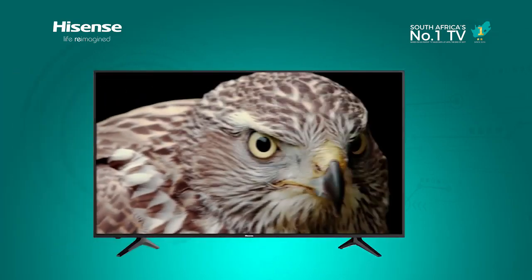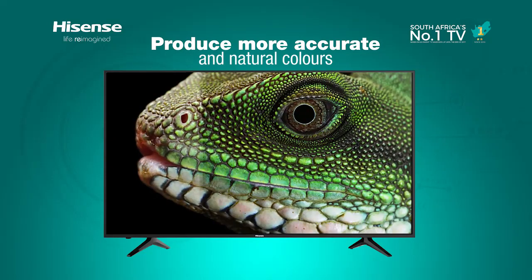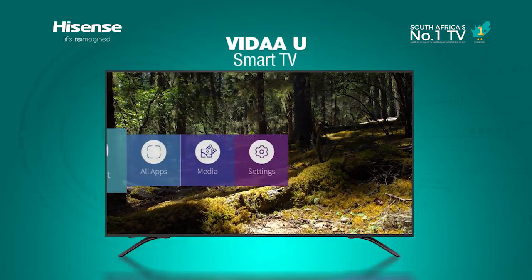With the ability to produce more accurate and natural colors, Hisense UHD TV will open a new window to reality where you can appreciate the purest expression of color, giving you true-to-life color on the TV screen.